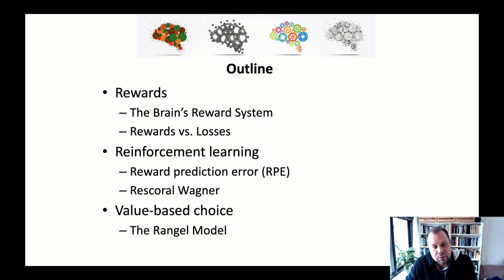To give you an outline, this will be split into multiple shorter clips. We'll talk about rewards, the brain's reward system, and rewards versus losses. We'll also cover reinforcement learning, the reward prediction error, and Rescorla-Wagner, who were researchers that came up with a model that incorporates the reward prediction error. And finally, we'll talk about value-based choice and Antoni Rangel's model that he proposed in 2008.